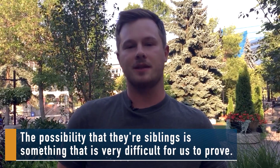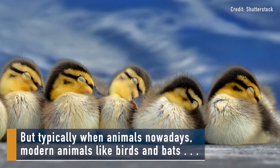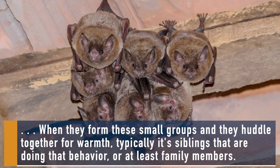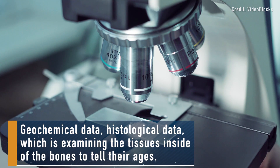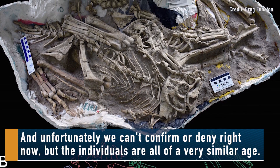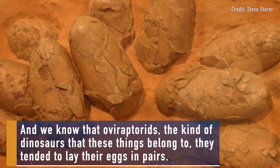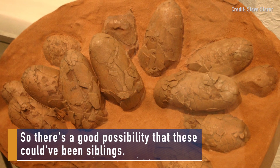The possibility that they're siblings is something that is very difficult for us to prove. But typically when modern animals like birds and bats form these small groups and huddle together for warmth, typically it's siblings that are doing that behaviour or at least family members. In order to test that in the fossil record we would need some data that's not available to us right now — geochemical data, histological data, which is examining the tissues inside of the bones to tell their ages. Unfortunately we can't confirm or deny right now, but the individuals are all of a very similar age. They're identical in morphology and we know that oviraptorids tended to lay their eggs in pairs. So there's a good possibility that these could have been siblings.